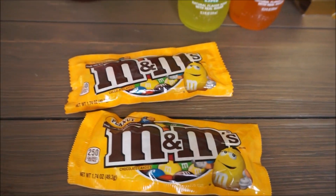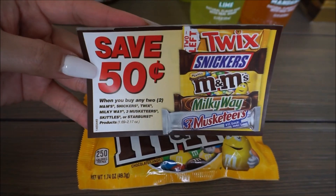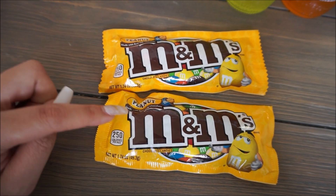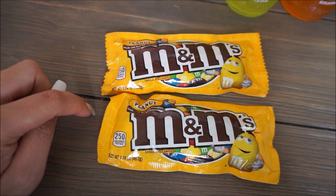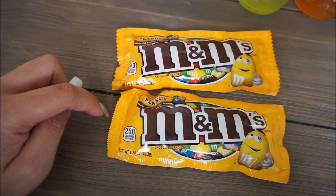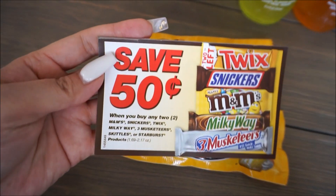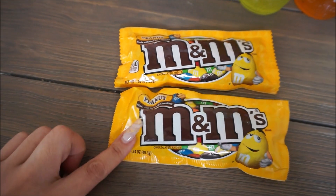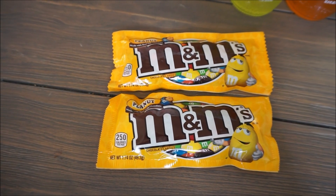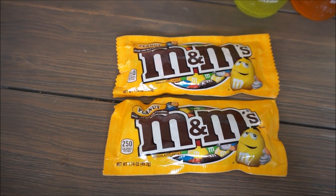These M&Ms — if you can find this coupon right here, you can use this. They are $1.09 at Kroger. There is a $0.50 off of two Kroger cash back offer, $0.50 off of two on Ibotta, and then I also used this coupon taking off $1.50 in total. This ends up being $0.68 or $0.34 a pack of M&Ms.